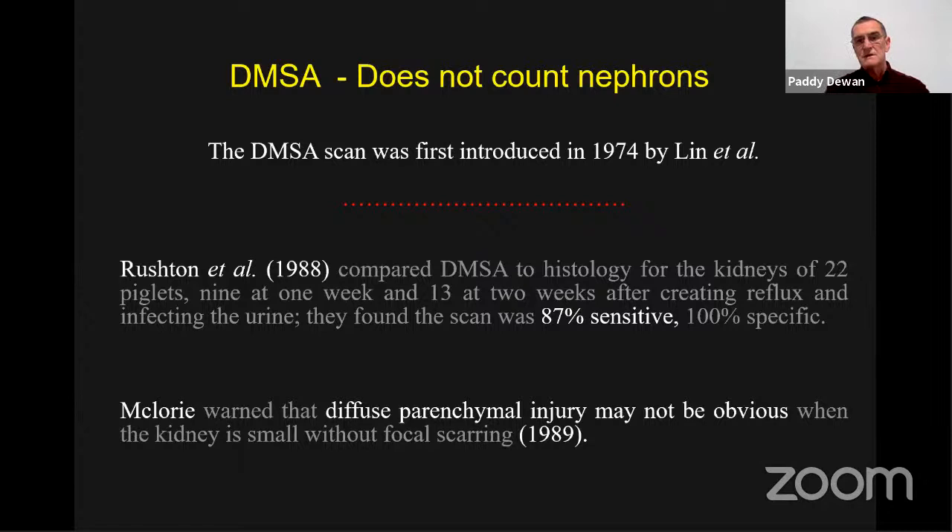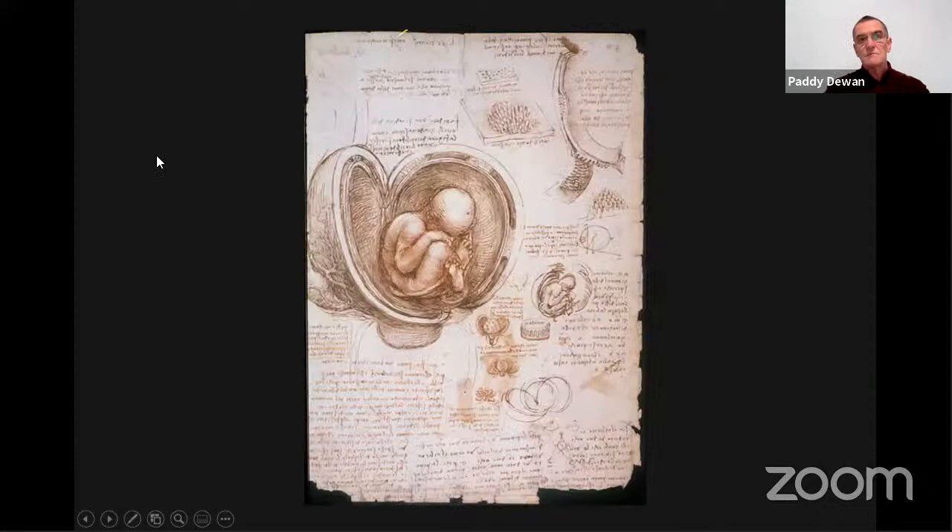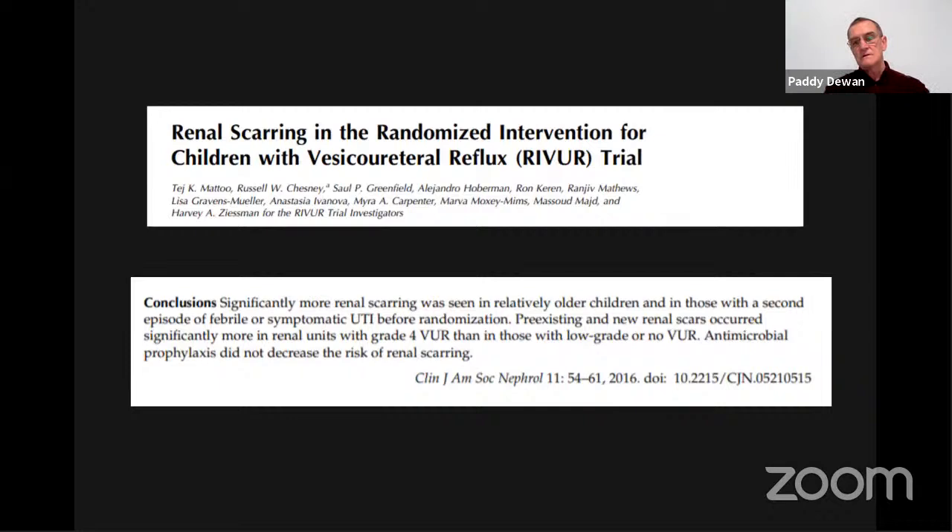If a kidney is small without focal scarring, perhaps we're missing detail there too. I'm pleased to say I've had a recent discussion about the RIVER study, and we're going to be looking at detailed anatomy of cystograms to reinvestigate some of that work.